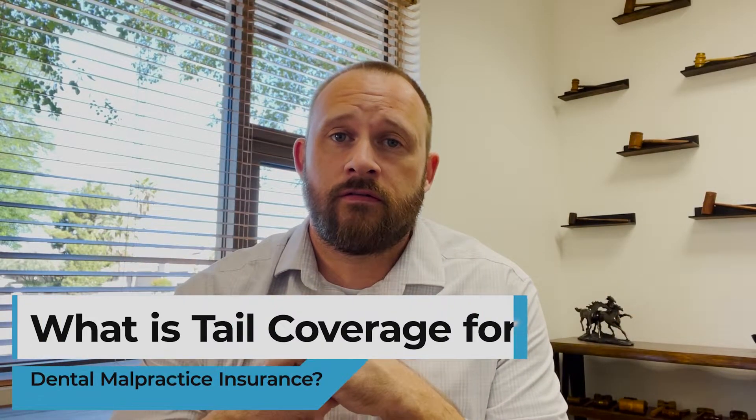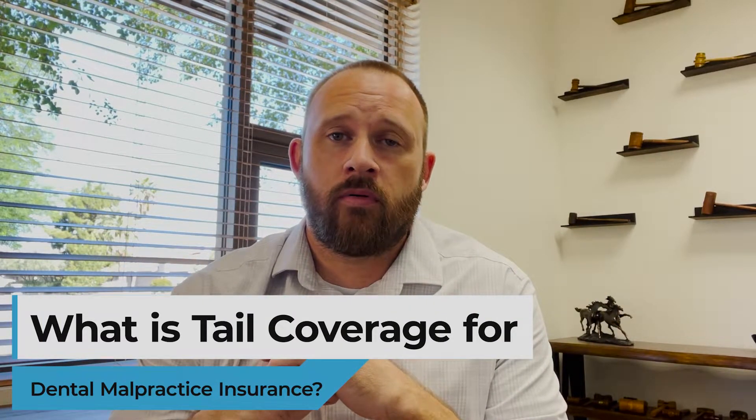Hi, my name is Robert Shelley with Shelley Law, and my law firm assists dental associates with employment contract issues. Today, I'm going to talk about what is tail insurance for dental malpractice coverage.